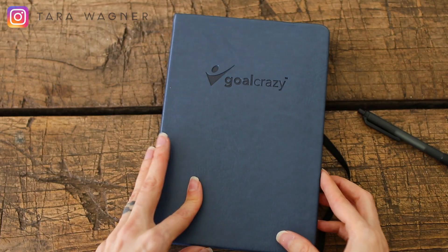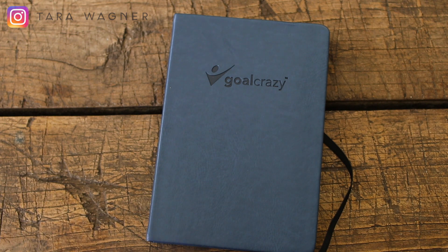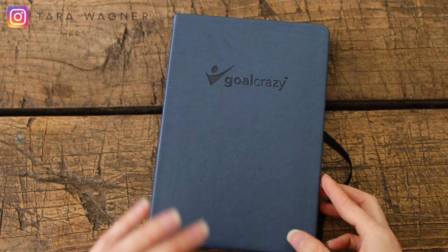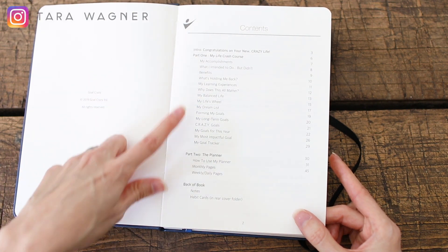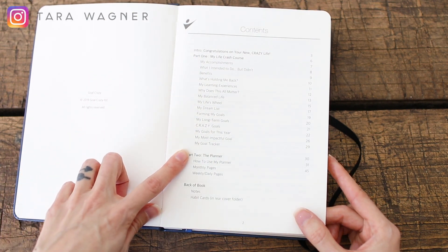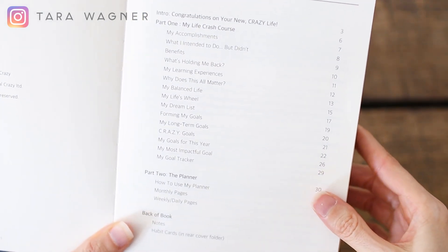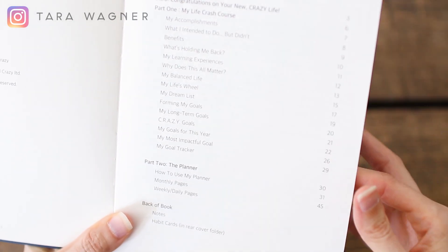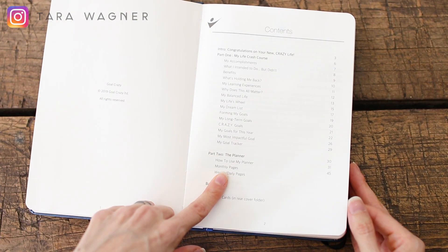I'm going to switch cameras and actually walk you through this one and how it's actually used on a quarterly, monthly, weekly, and daily basis to help you reach your goals. This is a pretty new setup and a way for me to record, so be patient with me because I will probably bump the camera or the mic at least seven times during this video. The first part is kind of like coaching — it's going to walk you through how to set up your goals, and the intention is to do this basically quarterly, or at least review it quarterly. The second part is the planner itself.